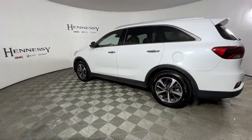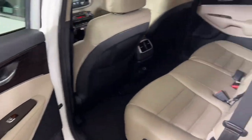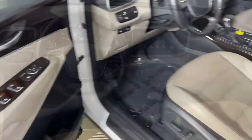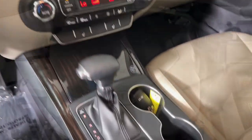passenger comfort, cargo capacity, and connectivity. The following are some of this vehicle's highlighted options: keyless entry, fog lamps, power passenger seat, power lift gate, power driver seat, aluminum wheels, heated front seat, third-row seat, dual-zone AC, and electronic stability control.